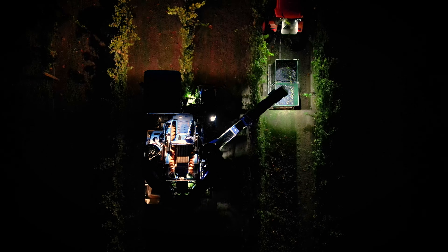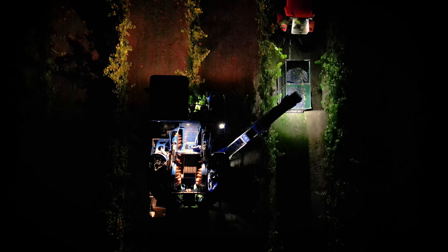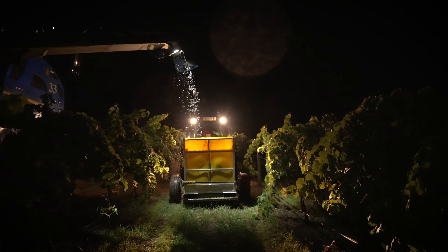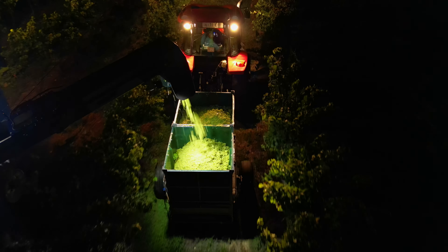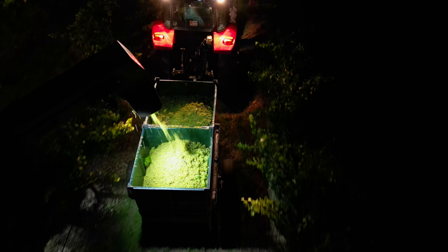The benefits of machine harvesting are that we can do it at night when the fruit is cool, pick the fruit a lot quicker, and save on crew. My rough figure is that if we're picking the same amount of fruit — hand-picking versus machine in a night — we need 50 to 60 people for eight hours, whereas a harvester will do that in two to three hours.